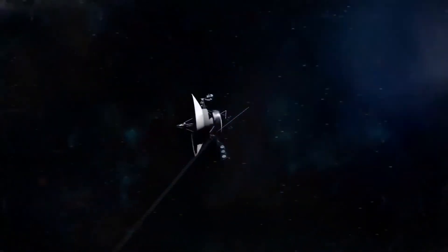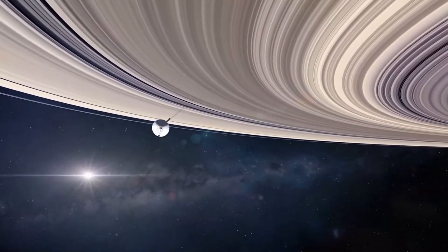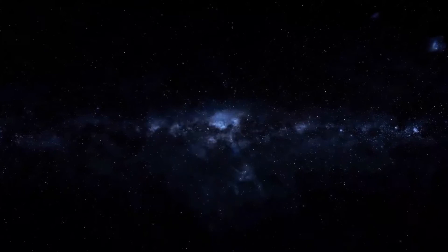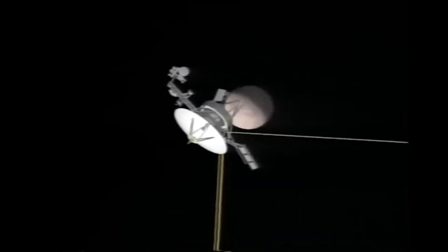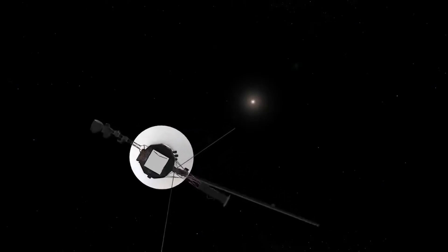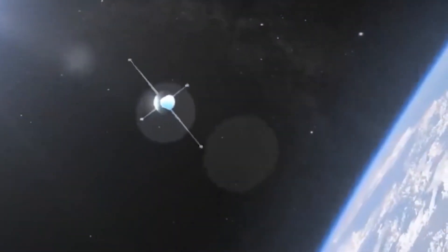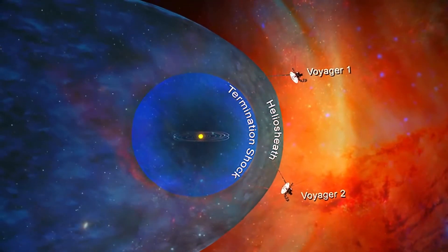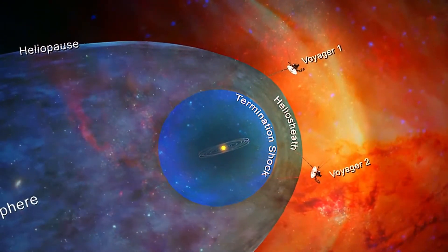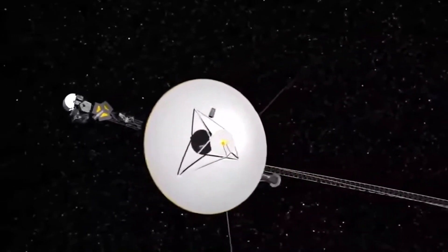Once past the Neptune system, Voyager 2 followed a course below the ecliptic plane and out of the solar system. Approximately 35 million miles past the encounter, Voyager 2's instruments were put in low-power mode to conserve energy. After the Neptune encounter, NASA formally renamed the entire project the Voyager Interstellar Mission (VIM). Of the four spacecraft sent beyond the solar system in the 1970s, Voyagers 1 and 2 and Pioneer 11 were all heading toward the solar apex. By November 1998, 21 years after launch, nine essential instruments were permanently turned off, leaving seven still operating.